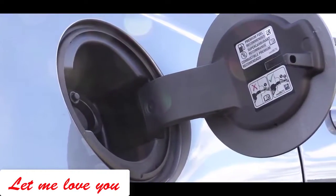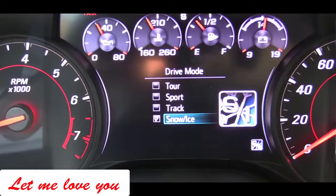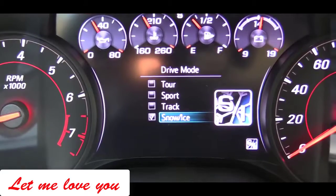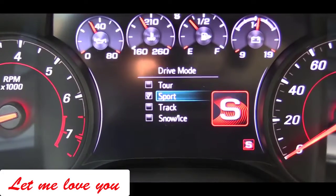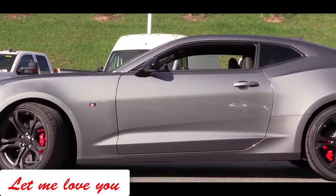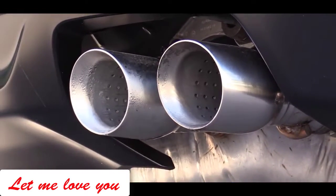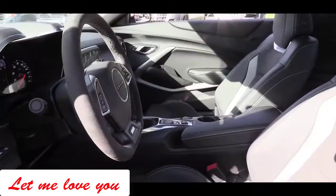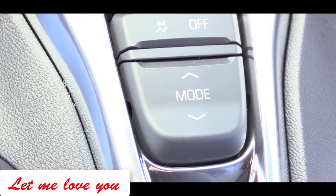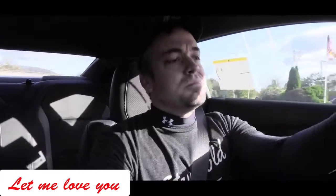There are a few different drive modes available: Snow/Ice, Tour, Sport, and Track. Since we're on regular city streets I'm going to put it in Sport mode. These driving modes adjust throttle response, shift points, and the exhaust sound — there's a much more pronounced exhaust sound in Sport mode with crackles on downshifts. They also adjust interior lighting and handling via the magnetic ride control system. Let's do a quick acceleration and see how quickly we can get up to speed.